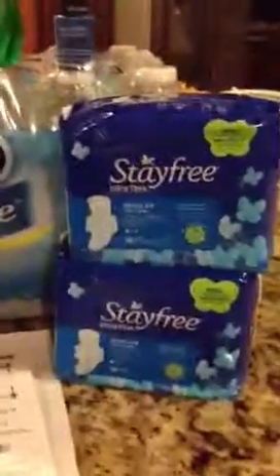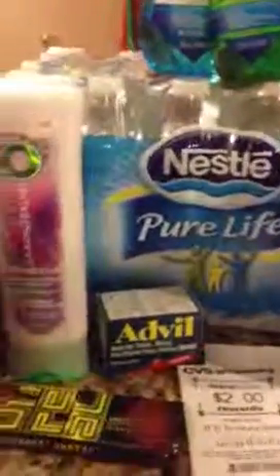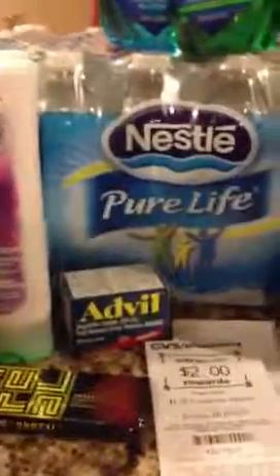That's all my extra bucks. So I might go back and redo the same, but I know for sure I'm going to do the Stay-Free again. I thought that was really good today, and I need to get in on this cereal deal.